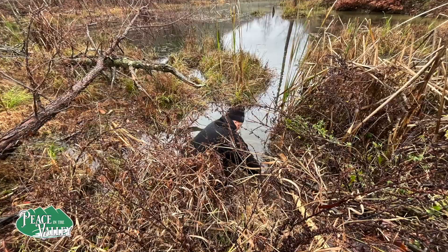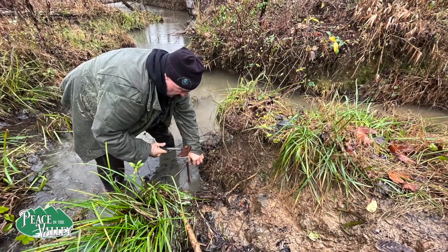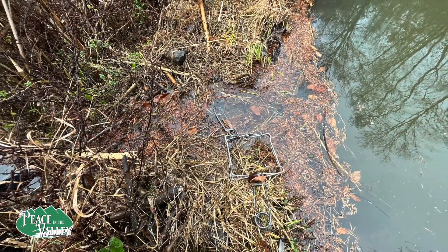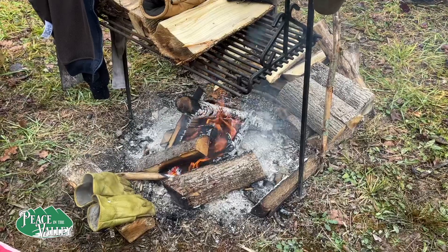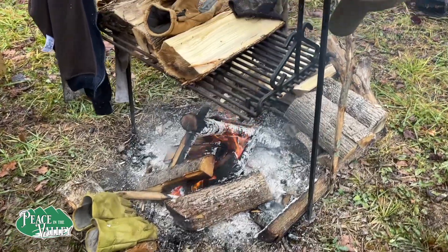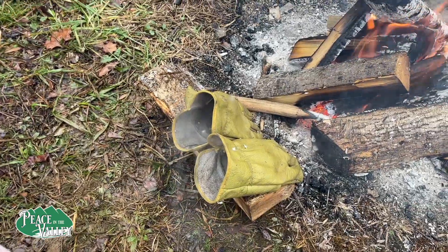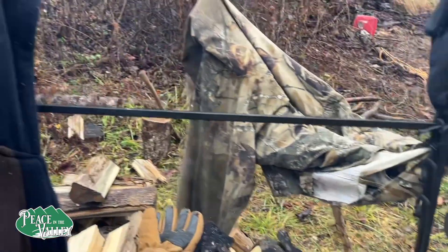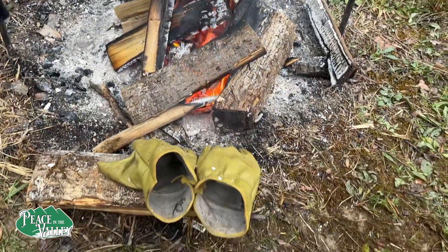George is working on setting a trap here. We get the conibear traps set and then we have to guide the animal into it. Can you tell it's cold and rainy? You can see all the steam coming out of our gloves and out of the hat — all the clothes are steaming right now, drying very quickly, as long as they don't burn.